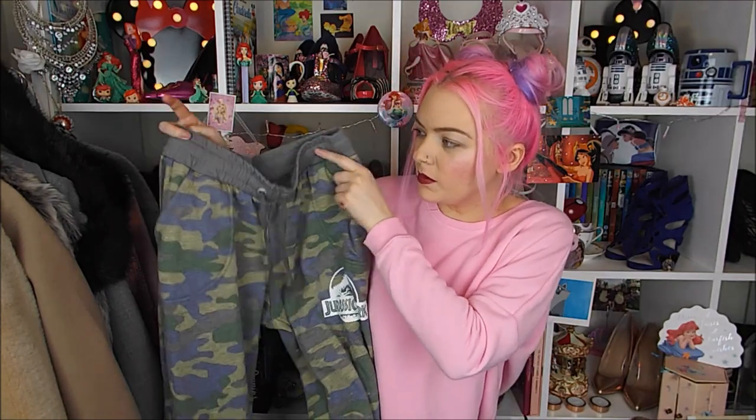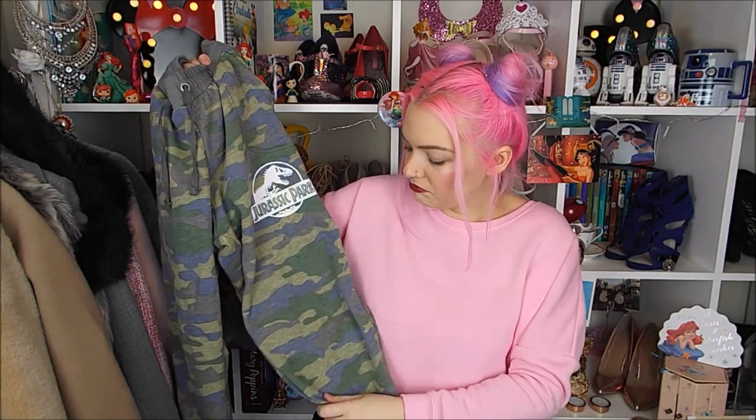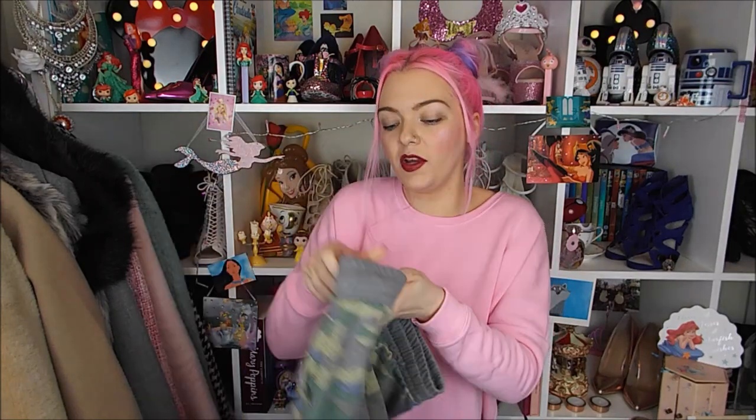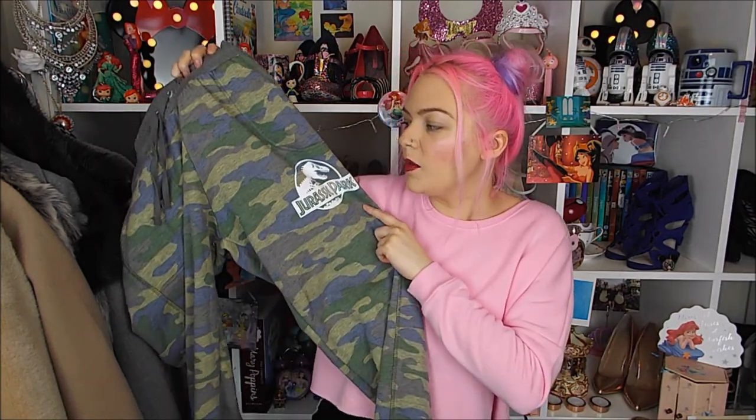The next thing is kind of just something I got to lounge around the house. I got these tracky bottoms with Jurassic Park on - they're camouflage, cuffed on the bottom, camouflage on the side as well, pretty plain actually. I think there was a jumper to match but these went into the sale and I got these for £3. Like everybody's sale sections are different in Primark, but for lounging around the house and I like Jurassic Park, £3 you can't go wrong.